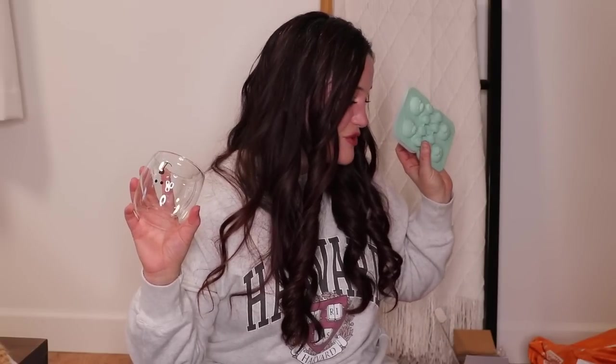Thank you so much to Temu for working with me on today's video, and thank you so much to all of you guys for being here and for supporting me. I would love to know in the comments what your favorite item that I got was. I feel like these two items — the bear espresso mugs — are probably two of my favorites because of my coffee obsession. Thank you all so, so much from the bottom of my heart for being here and supporting me here on YouTube. I love you all to the moon and back. I hope you're having a beautiful day, and I look forward to talking to you all soon. Bye, friends!